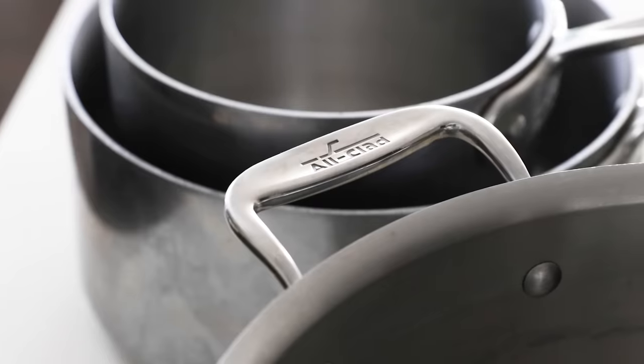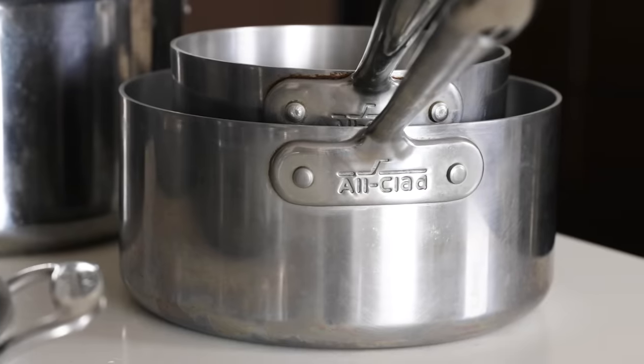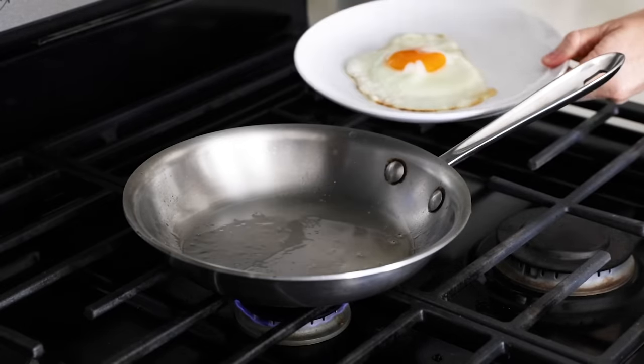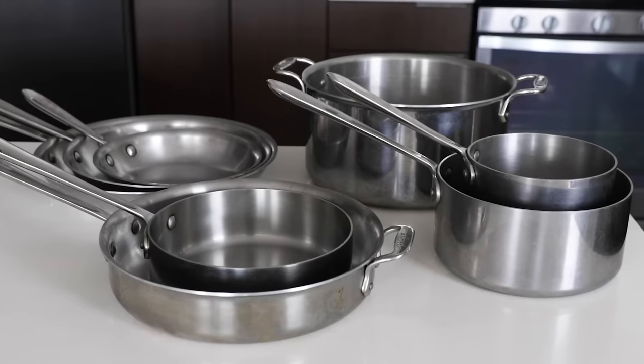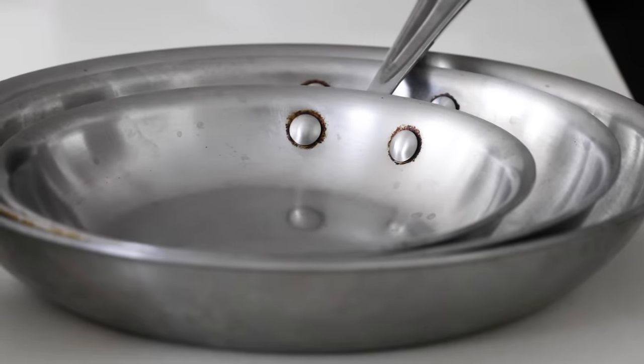My All-Clad pots and pans are most definitely my workhorse cookware in the kitchen and what I use on a daily basis for pretty much everything, from frying eggs to sautéing chicken and vegetables. The set you see me use in virtually every video is the same set that I bought right out of college almost 20 years ago, and it's just as good today as it was back then, even if it's not quite as shiny and clean.